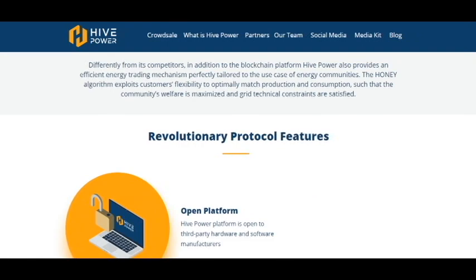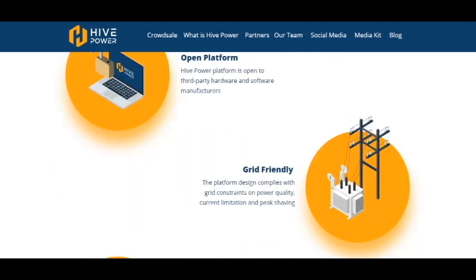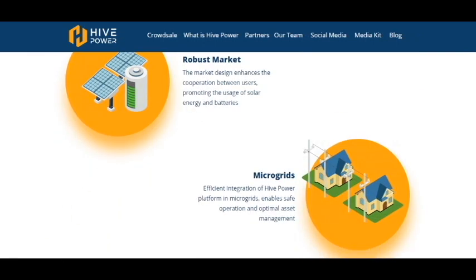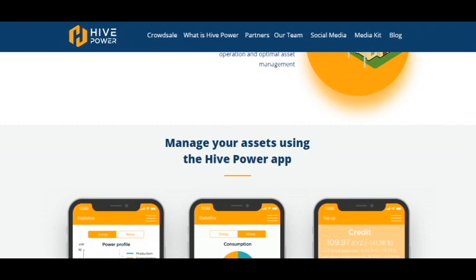It's a revolutionary protocol with features including: open platform, grid-friendly, robust market, and micro-grids. The audience of this project will be very big, and this market is growing now.